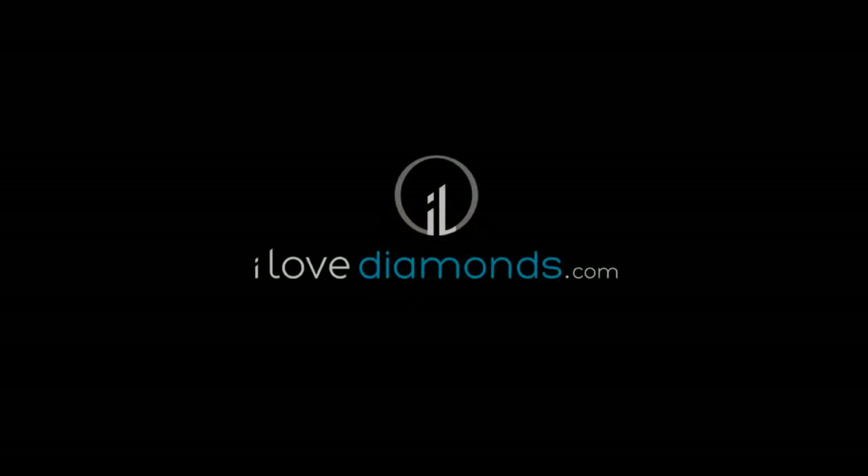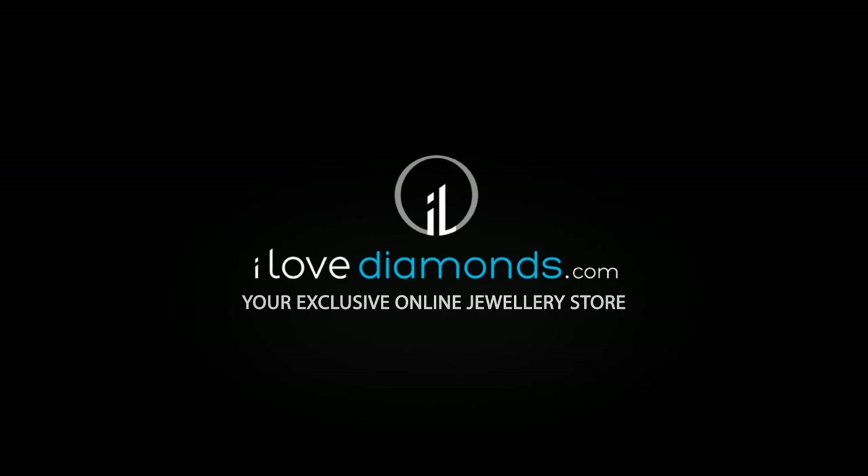ilovediamonds.com — your exclusive online jewelry store.